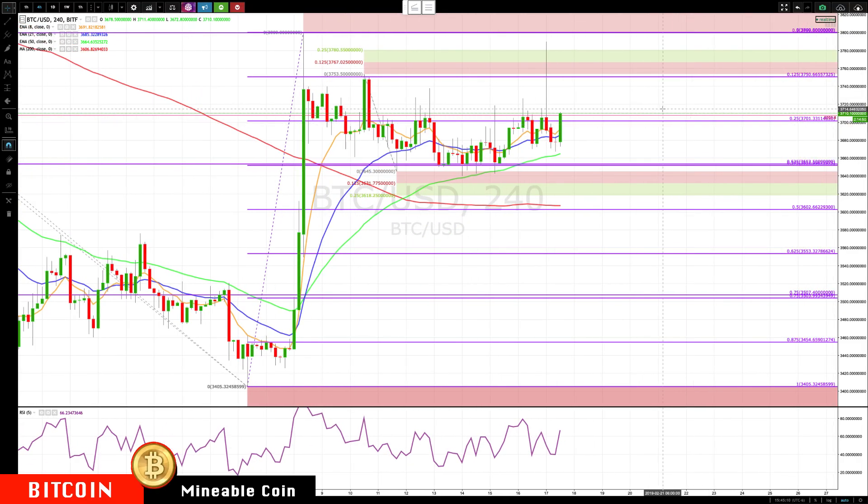Hello everybody, Mike Arnold here, co-founder of Trading Partners with Bob Iachino. Checking in on Bitcoin — Bitcoin is making a move back up. It's gotten above the 3720 area.